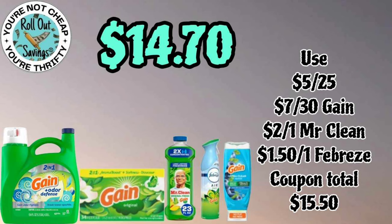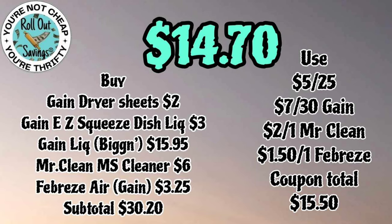This gain deal is a seven off thirty. You're gonna get your large Gain, the Gain sheets, the Mr. Clean, the Febreze, and the Gain for fourteen seventy. Do you guys miss the Gain coupons like we do? It's been hard to get them low out of pocket.